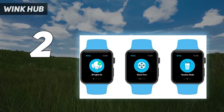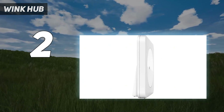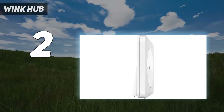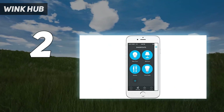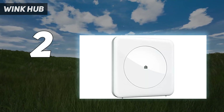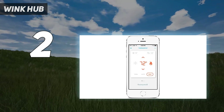Wink Hub is a simple device that allows all smart home devices to function simultaneously. There are two versions available: Wink Hub 1 and Wink Hub 2. Both are effectively used to ensure a bright and secure home. They can control any smart device, including thermostats, door locks, smart TVs, and floor heating systems.